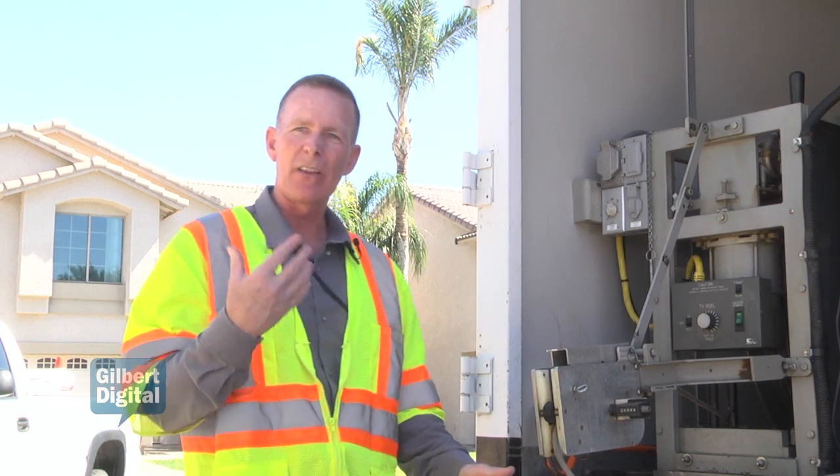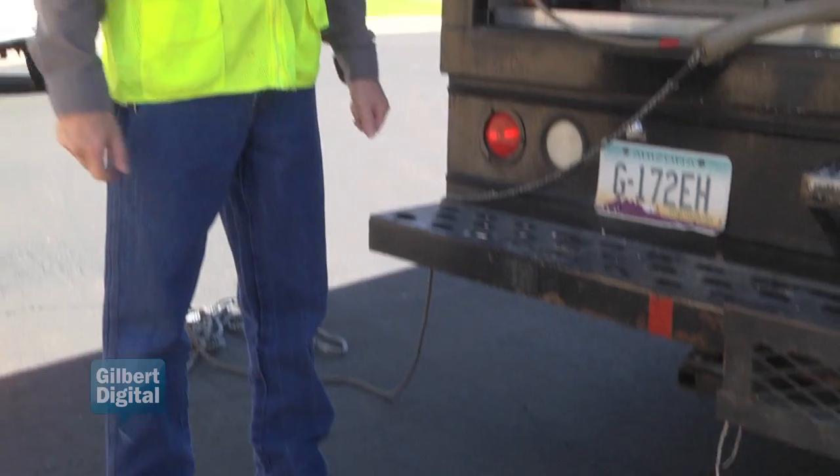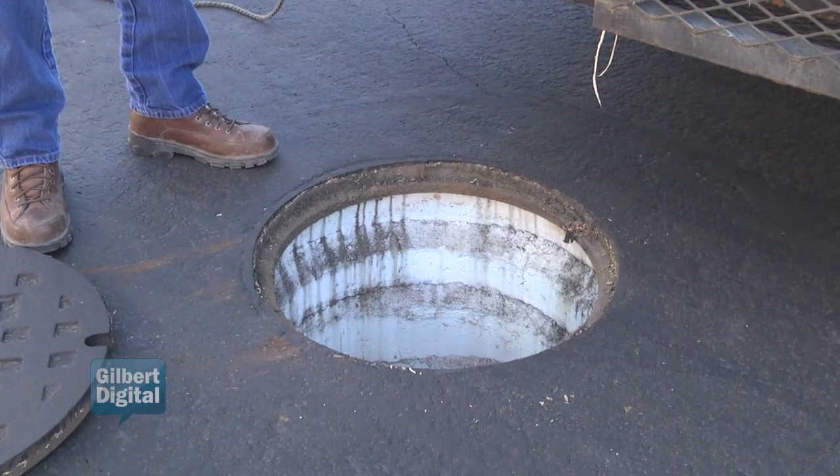These are situated throughout the town of Gilbert in the wastewater system. Anything we need to do to get down to our system, this is our only way to get down in here.